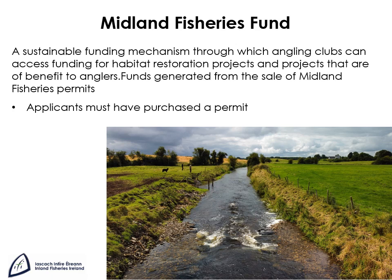The Midlands Fisheries Fund is a sustainable funding mechanism through which angling clubs can access funding for habitat restoration projects and projects that are of benefit to anglers. Funds are generated from the sale of Midlands fisheries permits. Applications are limited to two per organisation, and projects are limited in size to 15,000 euros. Applicants can partner with IFI to propose and deliver projects.